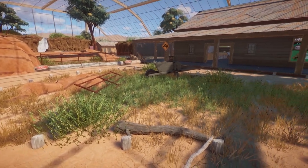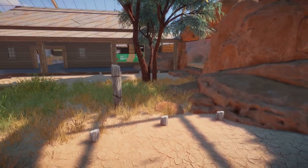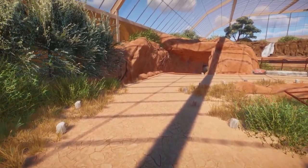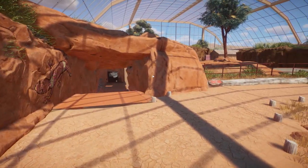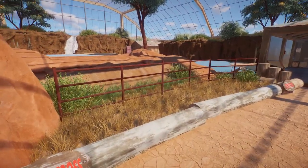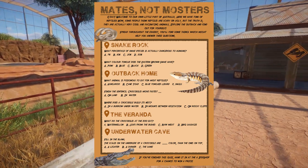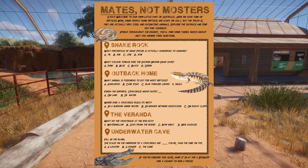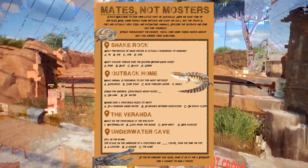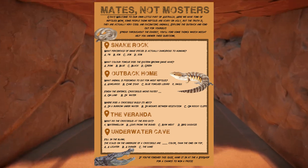Mates Not Monsters tries to highlight some of the cool scientific discoveries found with the limited reptile research we have. And what better place than a country famous for its reptiles? The education around this immersive Australian exhibit tries to highlight things humans can relate to and appreciate about these incredible species, because people protect what they love. Don't forget to grab yourself a Mates Not Monsters quiz flyer at the entrance — that little quiz flyer right there. Crazy Goat Gus actually created a real quiz sheet they sent over to me — pause and see how many you can answer.